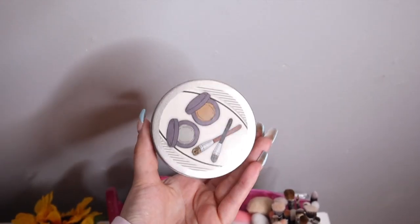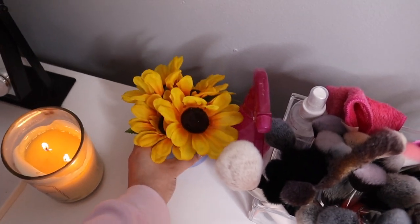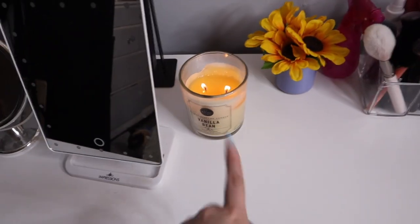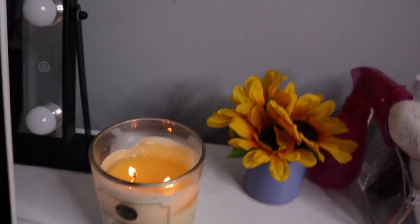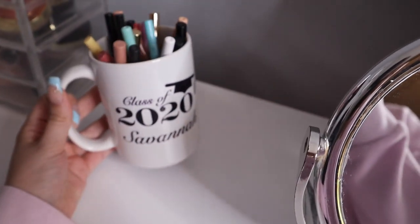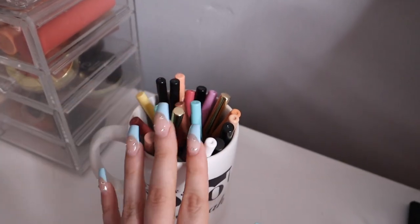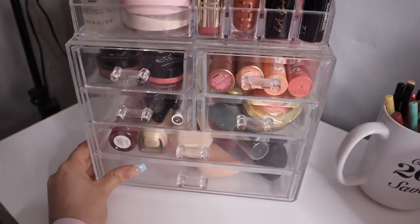I have this little makeup remover thing with a sponge inside. I have a little sunflower arrangement my aunt gave me and a candle from TJ Maxx — it's vanilla bean and smells so good. Over here I have a mug that says 'Class of 2020' with my name on it that my grandma gave me, and I keep all my eyeliners and lip liners in it.